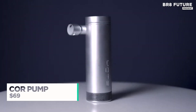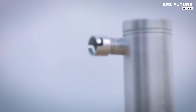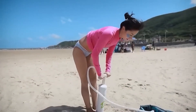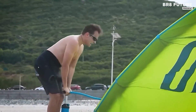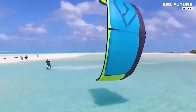The COR pump is a powerful and compact solution designed to elevate your kite surfing experience. With a maximum output of 15 PSI, it ensures fast inflation, reducing pump time by up to 50%. Its travel-sized design makes it convenient for carrying to your next adventure. Whether you're heading to the beach or the lake,